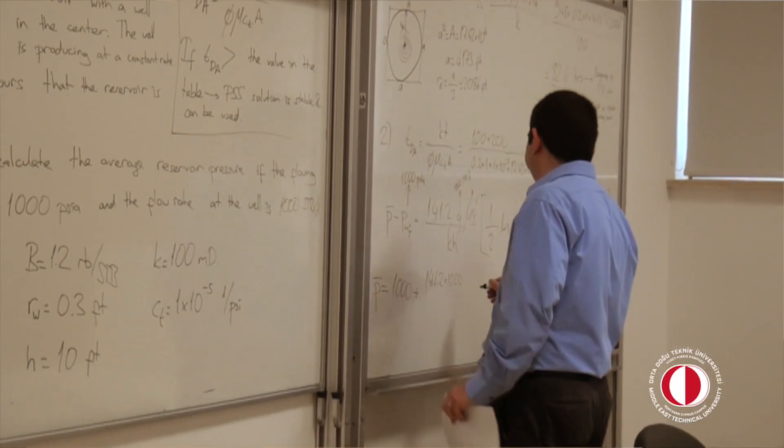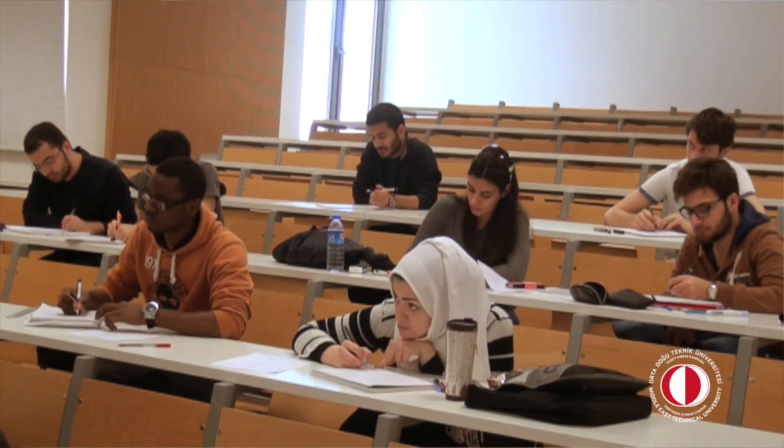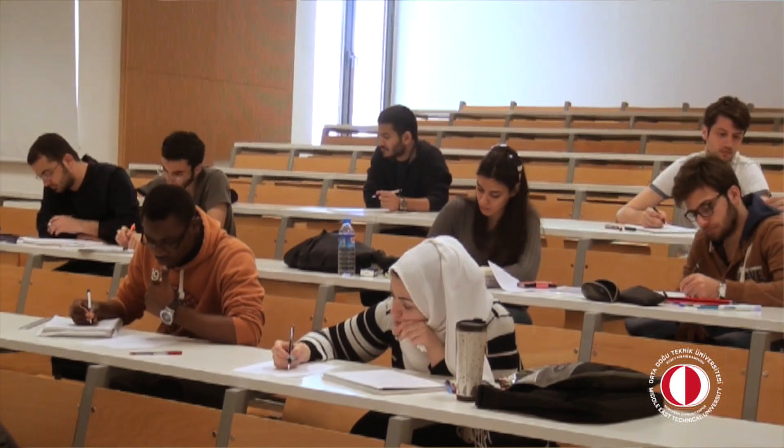Being a new campus at METU NCC, students benefit from new and modern facilities, both in terms of laboratories and computing. We have access to new laboratory equipment so that we can do all the experiments in the petroleum engineering curriculum, and a large laboratory space so students can conduct experiments in a comfortable environment. In terms of software, we have access to many programs commonly used in the industry, and we teach this software to students and give them assignments and projects so they can individually experience using it.